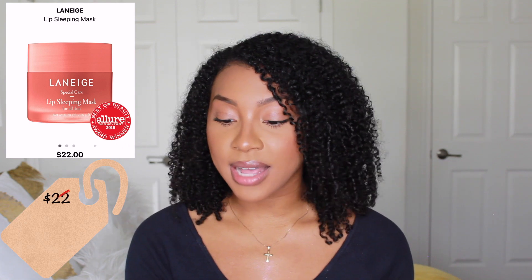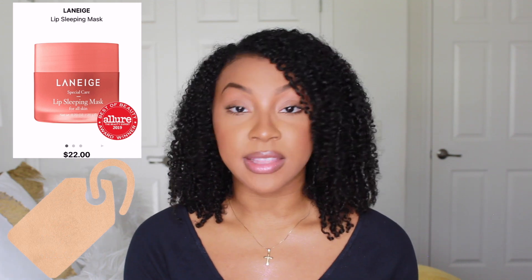The next thing I want to try is the Laneige Lip Sleeping Mask. I really do love lip products and I've heard this one is really moisturizing, so I'm excited to try it out. I also want to try something from the Rare Beauty line by Selena Gomez — when it first came out I was a little skeptical, but I've heard great reviews so I definitely want to give it a shot.